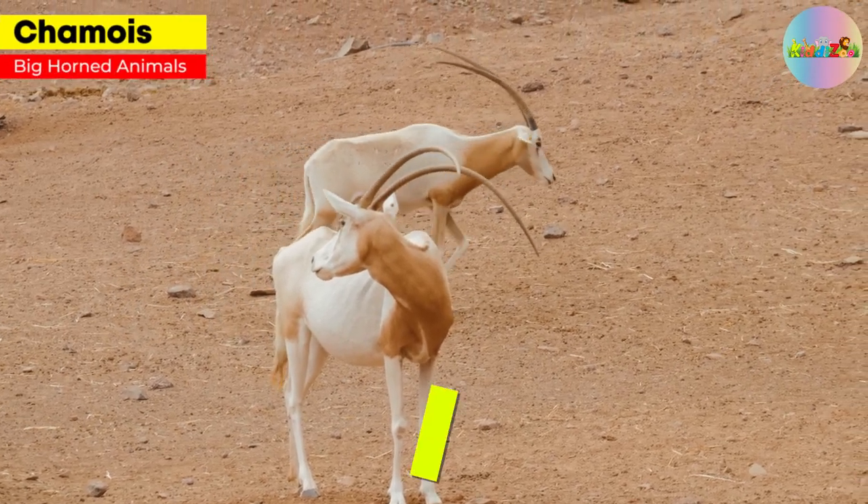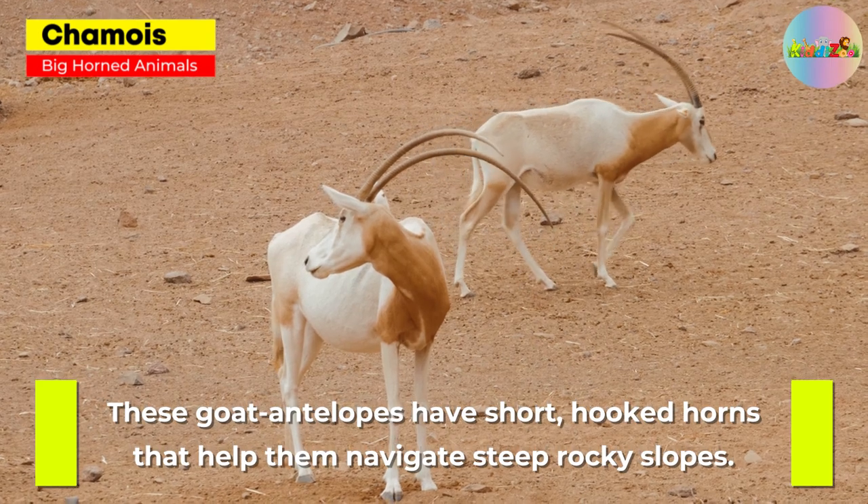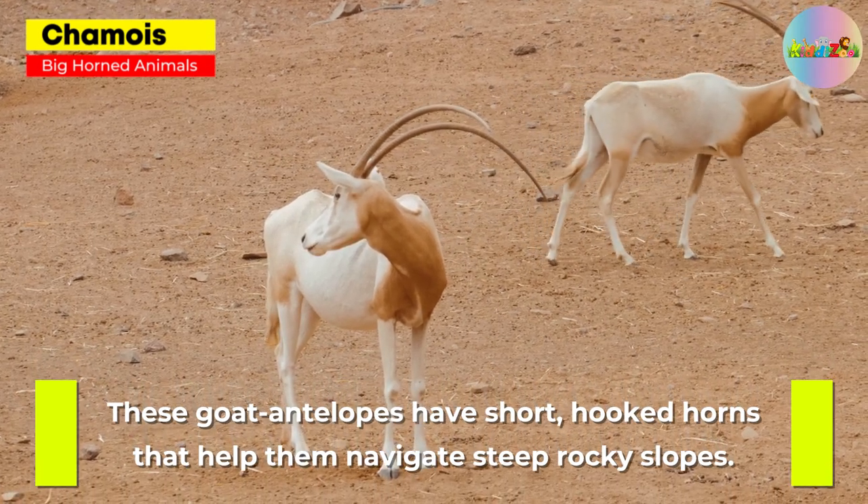Chamois. These goat-antelopes have short, hooked horns that help them navigate steep, rocky slopes.